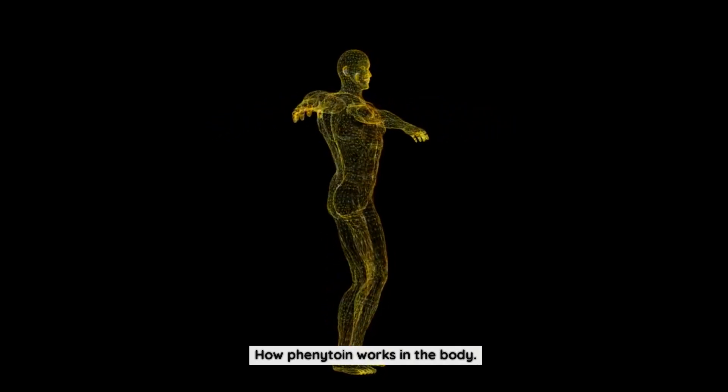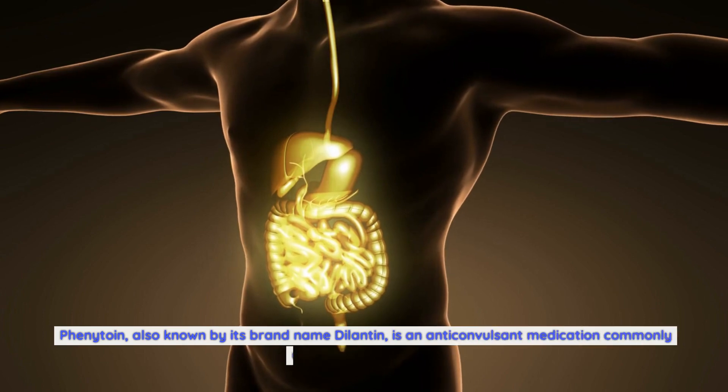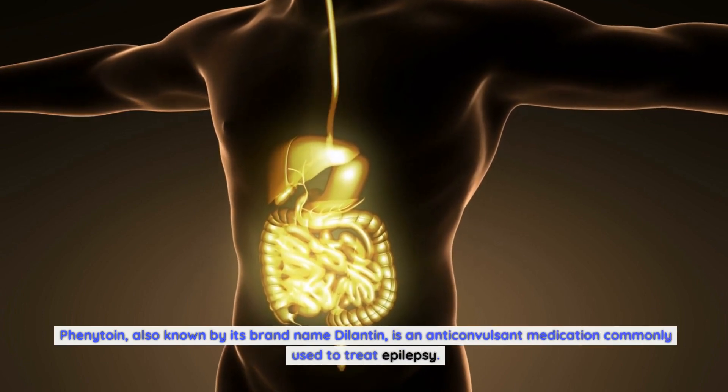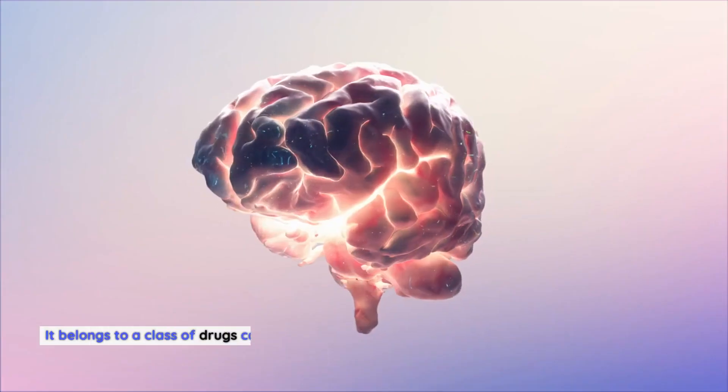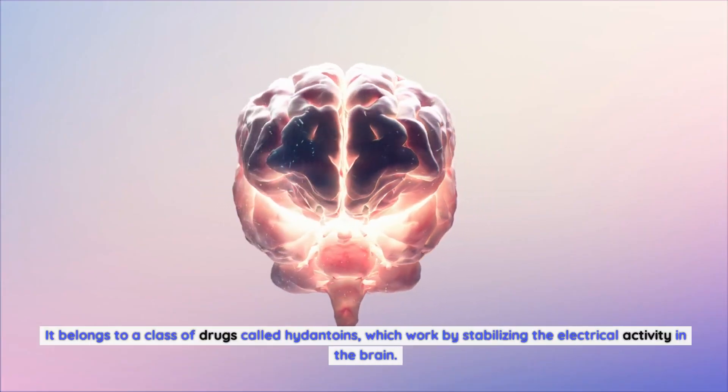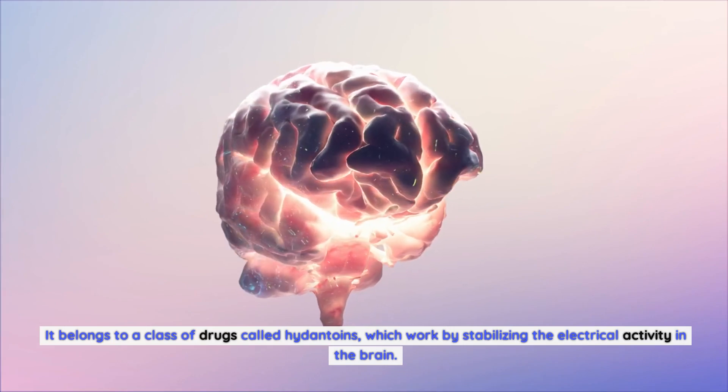How phenytoin works in the body. Phenytoin, also known by its brand name Dilantin, is an anticonvulsant medication commonly used to treat epilepsy. It belongs to a class of drugs called hydantoins, which work by stabilizing the electrical activity in the brain.